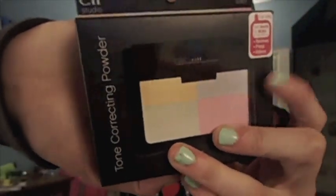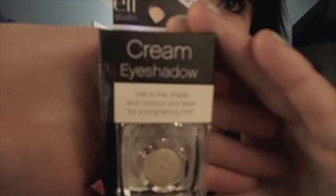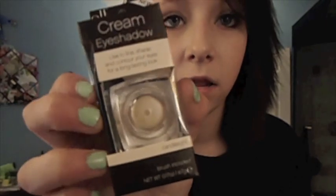I also got the tone correcting powder — it doesn't really have a color. And then I got the e.l.f. Cream Eyeshadow in candlelight. I just needed a cream eyeshadow base because the one I have right now is really dark and weird.